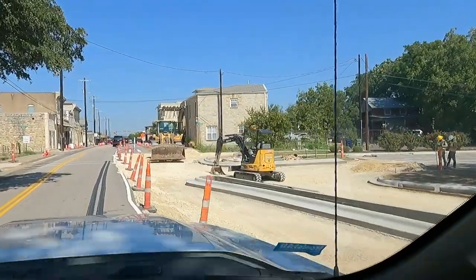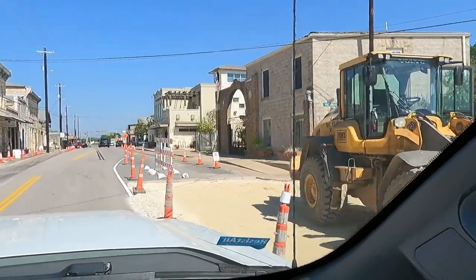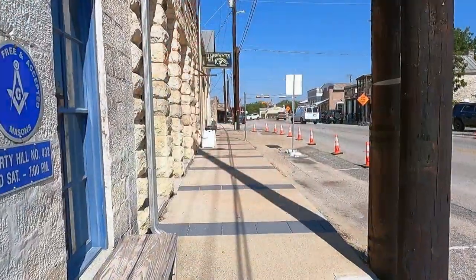One thing to note about this area right next to Wetzel Park is they are building a roundabout to ease the traffic coming from Leander into Liberty Hill. So if you guys are moving back and forth between the two cities, it's going to be a lot smoother when it's all said and done. But right now, with all the construction, it could be a little bit of a challenge.